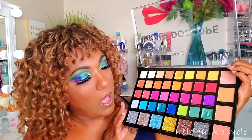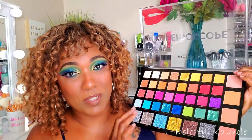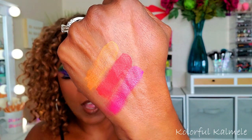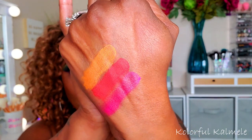Let me just do a few swatches — not all of them because this palette is huge — but a few swatches of some of the mattes, some of these putty shimmers, and a few glitters, just so you can get an idea of the pigmentation. Now these shadows are powdery, as you can see with that orange one, even though the pigmentation is nice. You have to remember these are Profusion shadows — you're getting 42 shadows for about 17 bucks, so you weigh the price with the quality.